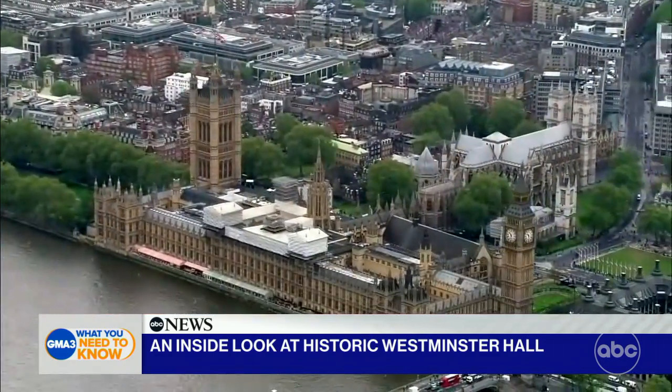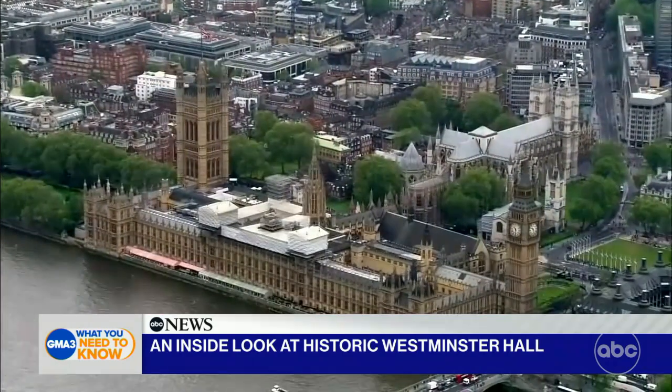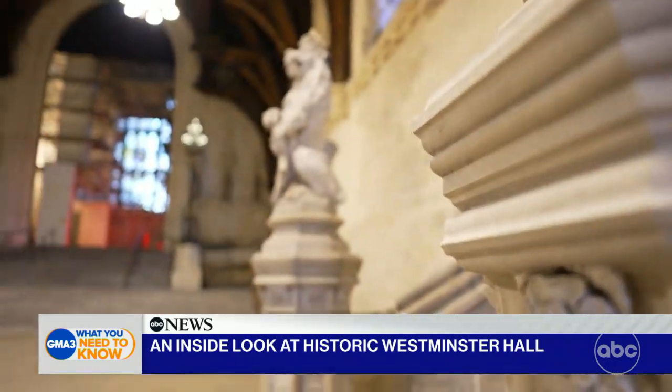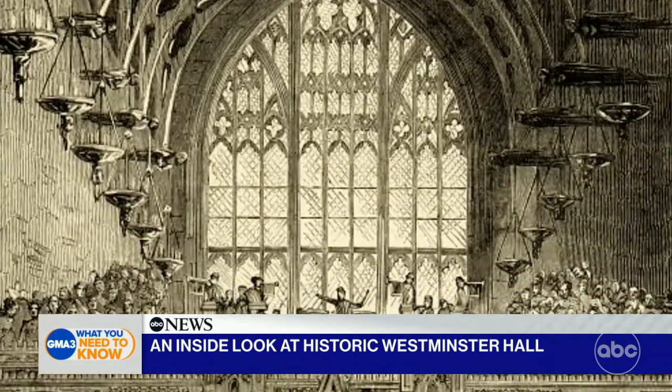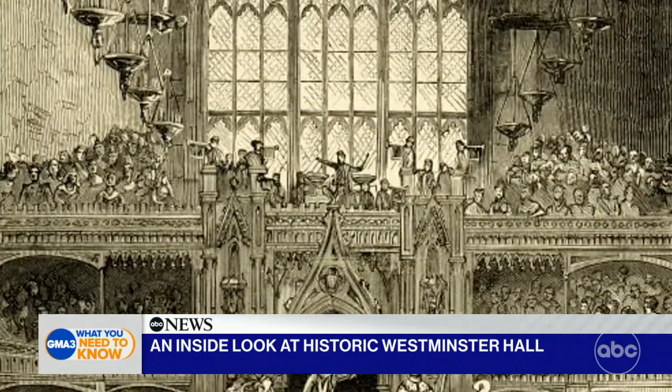Outside, the Palace of Westminster looms large over the River Thames in central London. Inside, it's like walking through history — you can feel it. It feels grand and special. Westminster Hall is the oldest remaining part of the palace, dating back 900 years.